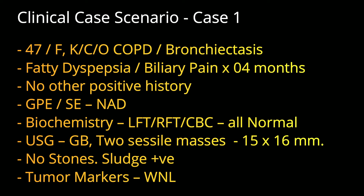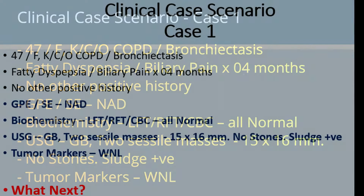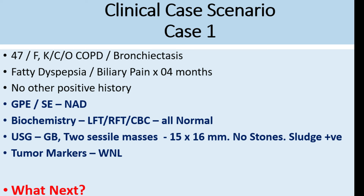This was a 47-year-old female, known case of COPD and bronchitis. She was symptomatic with fatty dyspepsia and biliary pain for the last four months, with no other positive history. General physical and systemic examination was normal, routine workup was normal. Ultrasound was suggestive of two sessile masses in the gallbladder measuring 15 x 16 mm maximum, sludge was present, there was no stone, and tumor markers were within normal limits.